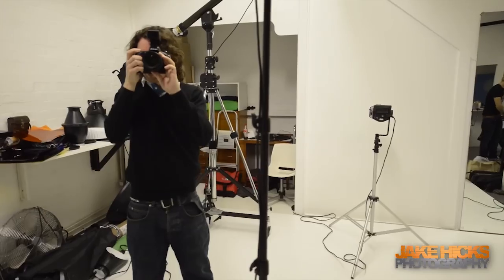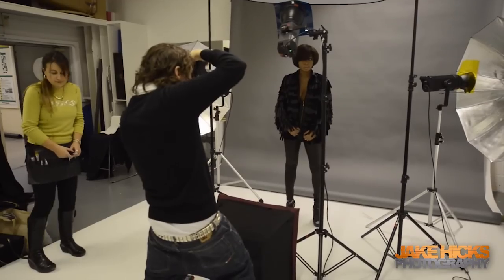It's difficult to gauge until the model gets there and the stylist gets there with the clothes. You can't really get too specific on how it's going to look with the different colours I used. You just need to be a little bit flexible.